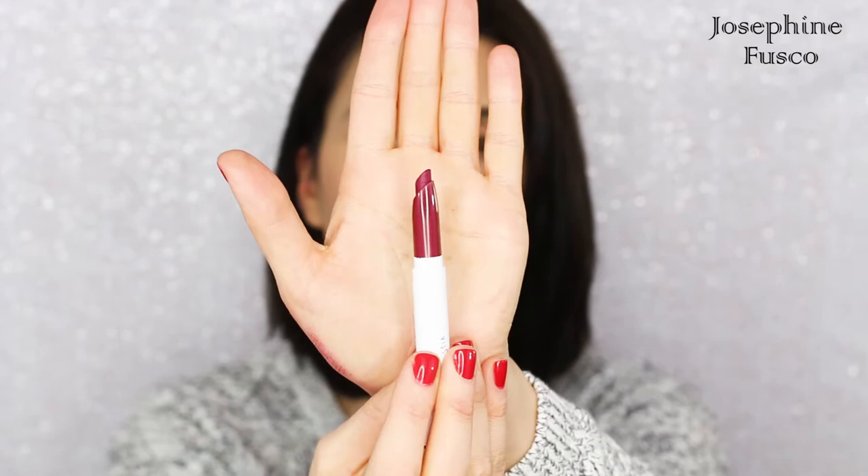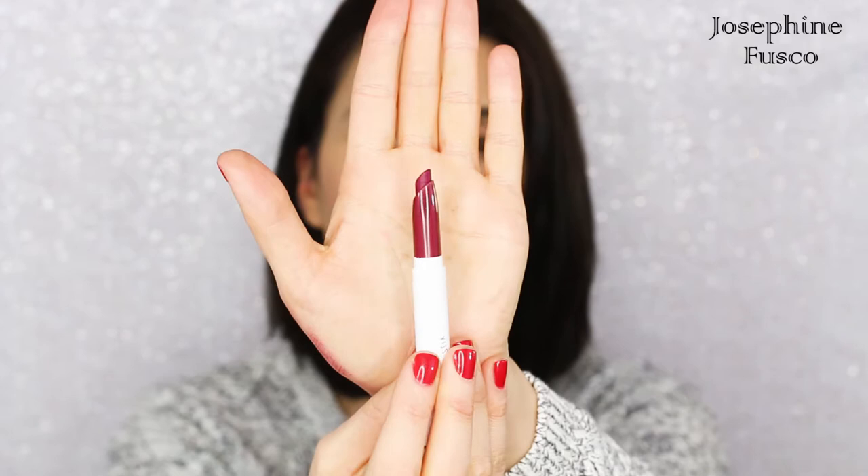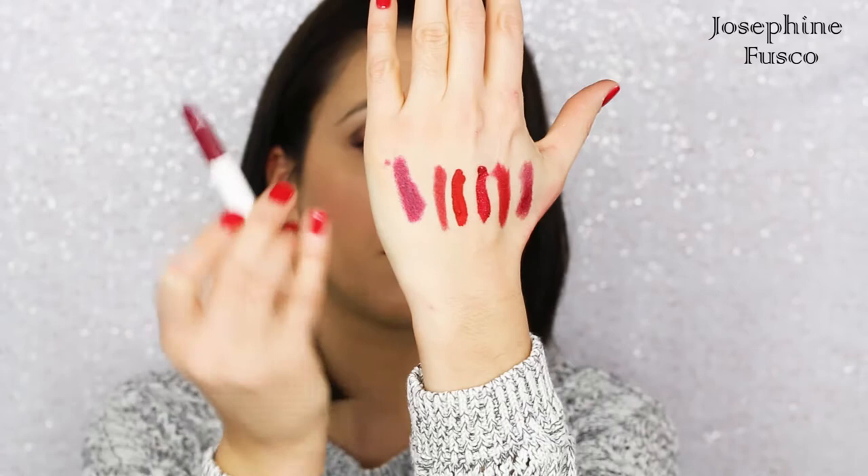Now I'm going to go in with ColourPop. This is the ColourPop Lippy Sticks in the shade LBB. It has more of a cherry undertone to it, maybe a little bit of wine in there. I do like the pigment of this lipstick — I think it's fantastic.